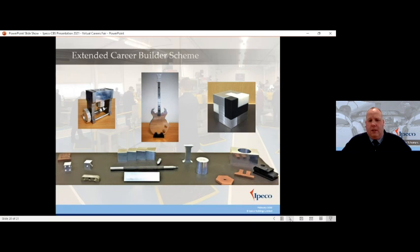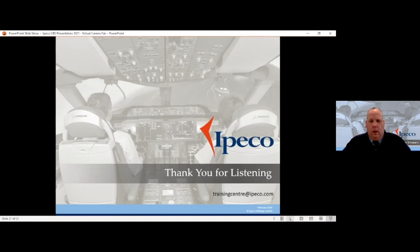In the first year of the scheme, these are some of the things you can look to be manufacturing. Some will be very familiar as typical apprenticeship-type products, but some — like the engine block — are a little bit more intricate and interesting. That engine block is something you would produce in the first year of the scheme here at IPECO. That's all I have for you this morning — a whistle-stop tour of IPECO and our training scheme. Thank you for listening and I'll open the floor to questions.